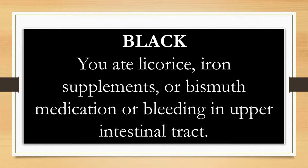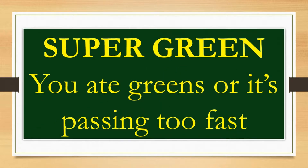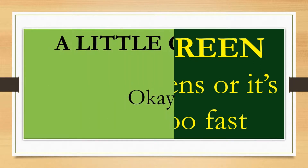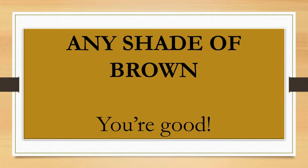Hints of green are actually quite normal, but when stool turns from brown to full green it means one of two things: either you've added lots of green foods like spinach to your diet, or your stool is passing through too fast. When it doesn't pick up as much of the brown tinting from bilirubin, it has more bile salts that turn it this color. A little green is quite normal.